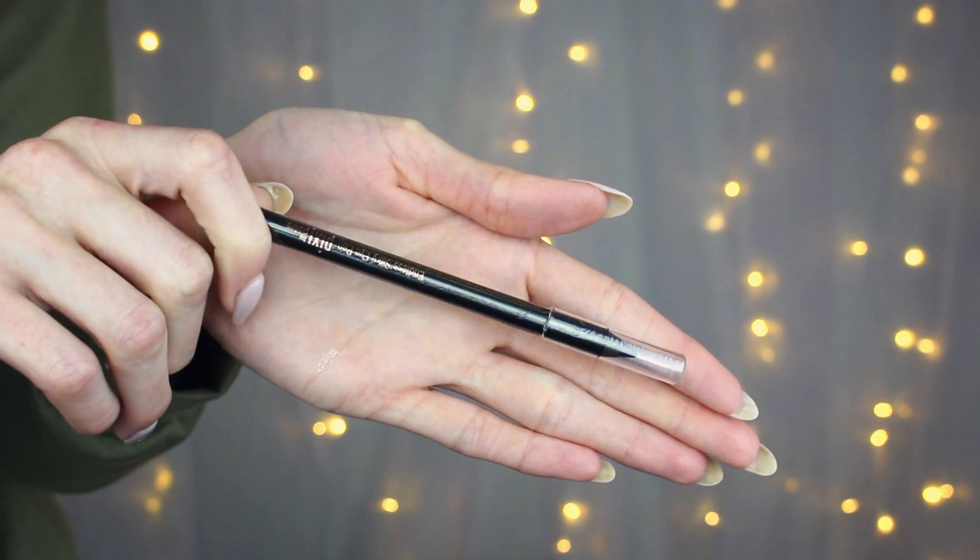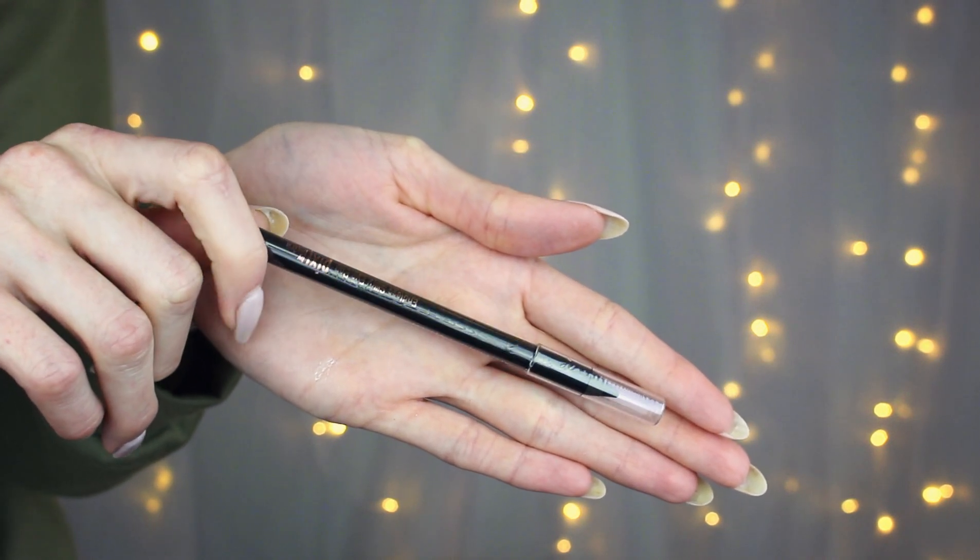There are four products in the actual bag itself, which equals five total. The first thing is from Pixi by Petra — it's called the Endless Silky Eye Pen and it's in the color black. Most of the time when I do liner I typically use eyeliner pens, so this will be nice to have because I genuinely don't have many eyeliner pencils right now. Honestly, they are easier to smudge out than felt-tip eyeliner, so I will use this for sure.